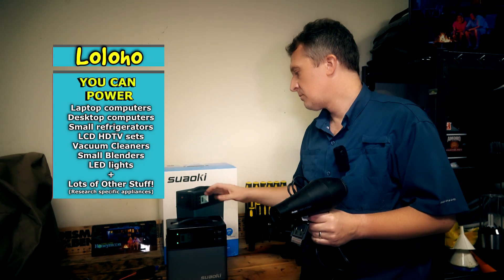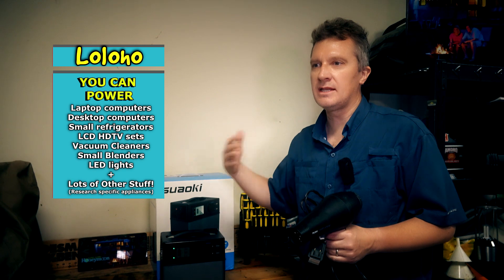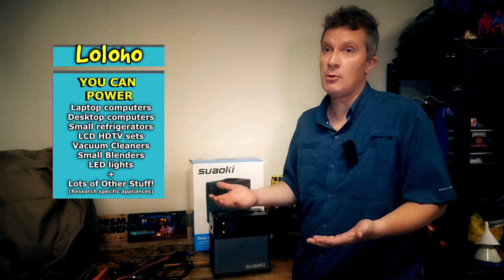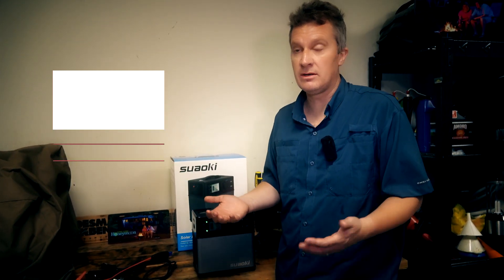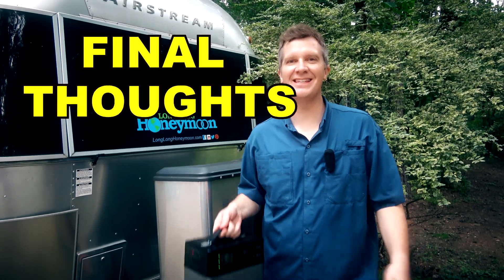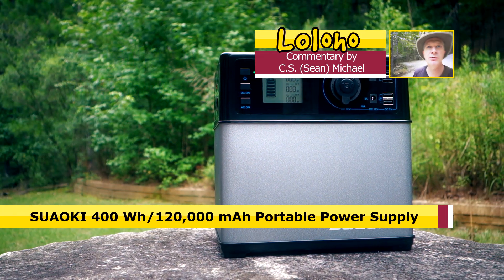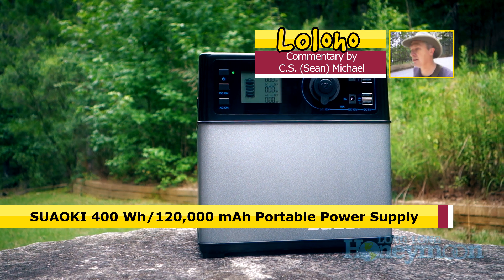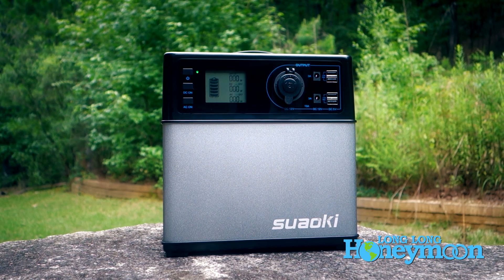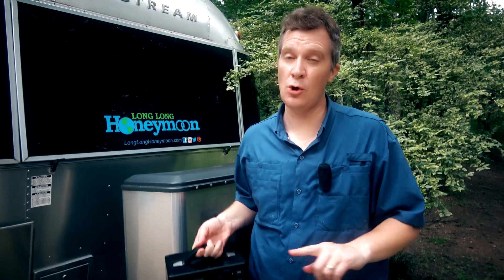If you're curious what you can power with this, anything demanding 300 watts or less should work. For some people, this might even replace the need for a big gasoline generator. The Suwoki portable power supply is a really useful device — it's an alternative to a fossil fuel burning generator. Full disclosure: we have not been paid for this video, however Suwoki did sell us this unit at a discount.